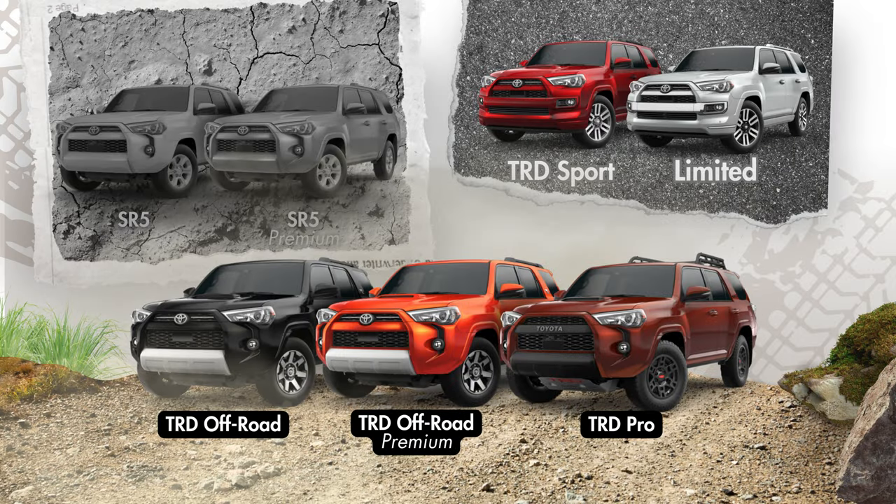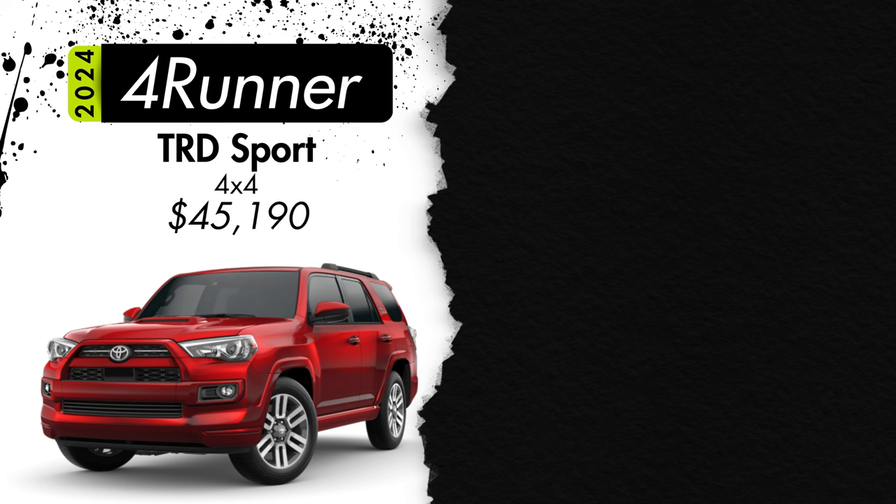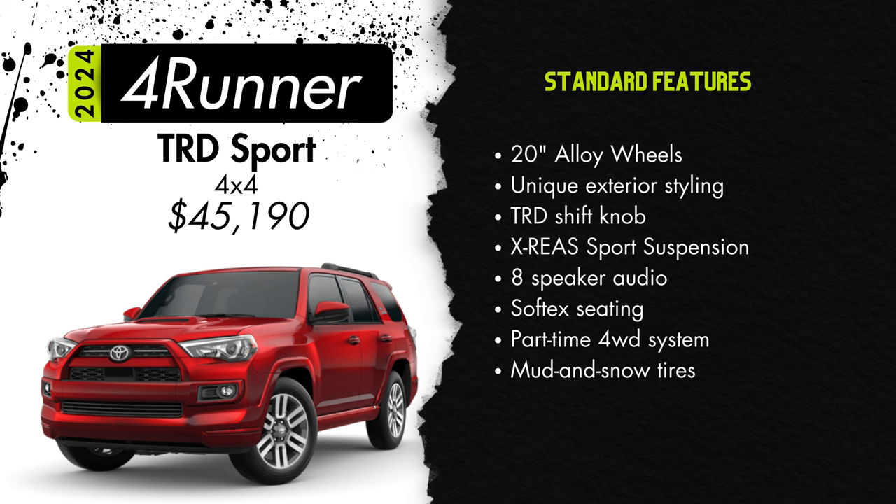Moving to something with some more flashy styling, let's talk about the 4Runner TRD Sport starting at $45,190. The big differences you'll notice right away are the 20-inch wheels and the more sleek-looking front fascia. You'll also get a TRD shift knob, sport suspension, the standard 8-speaker audio system without the HD radio or dynamic navigation we saw on the SR5 Premium, soft-tex seating surfaces, the part-time four-wheel drive system, and mud and snow tires.